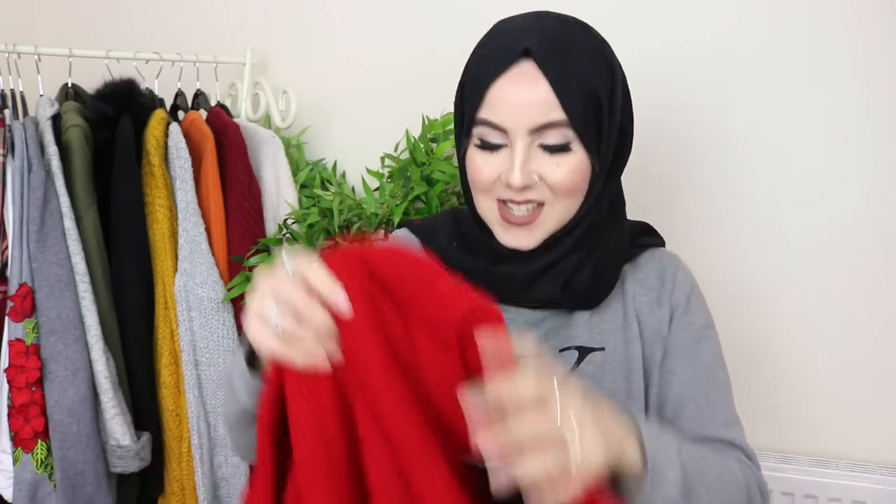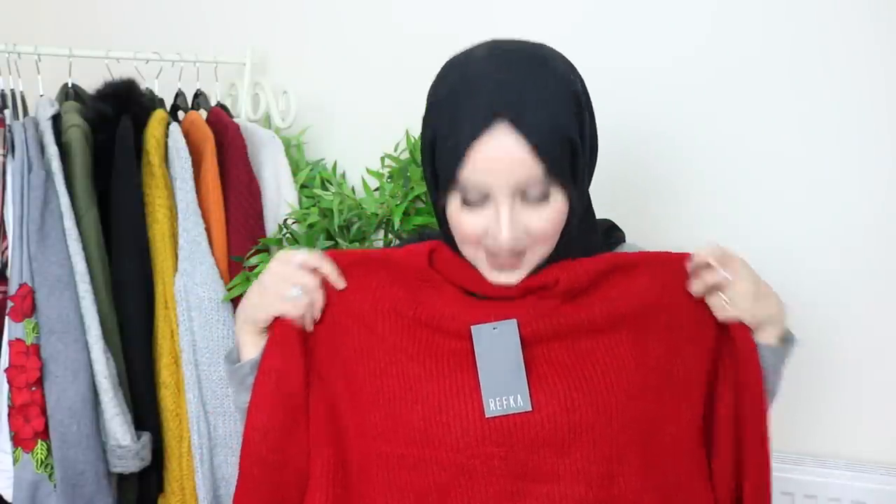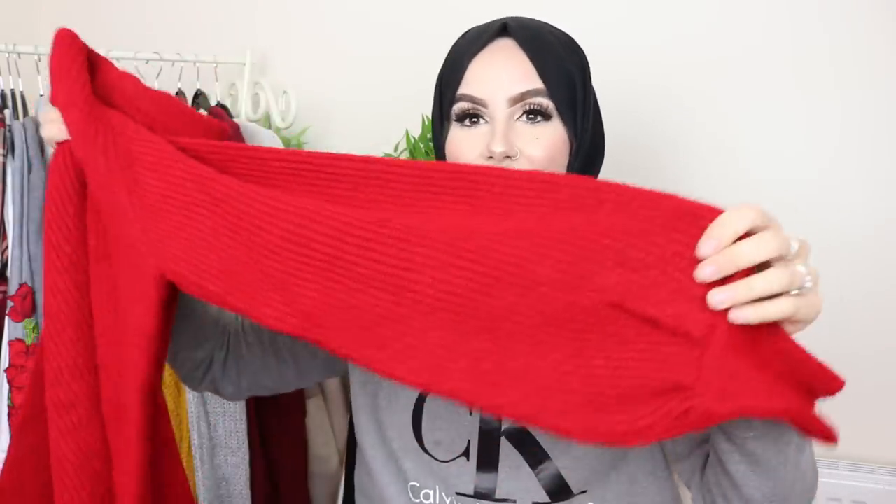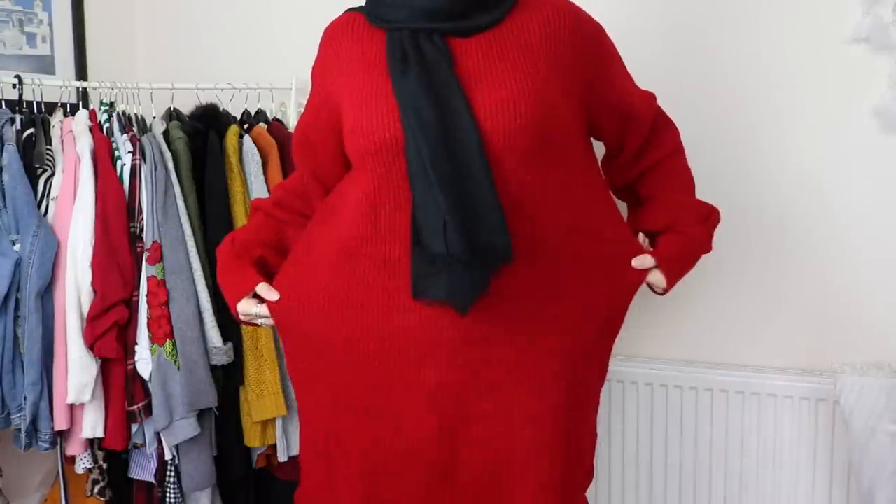The first item I picked out is a jumper dress. The model on the website was wearing it with a bum bag around her waist and skinny jeans, and I'm going to recreate that in my own version. I also think it'll look so nice with a high-waisted boot. When I opened it up, it looks really beautiful — the fabric feels really, really soft and the cotton feels good quality.